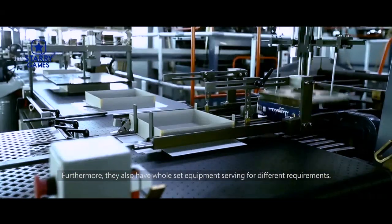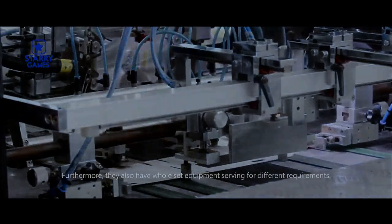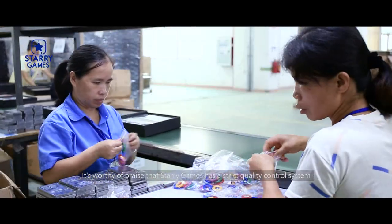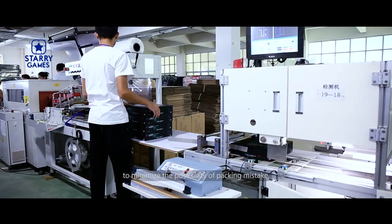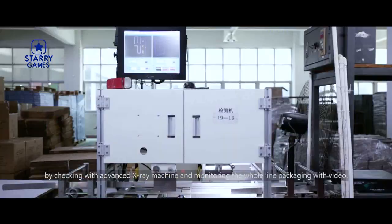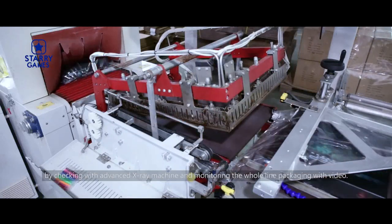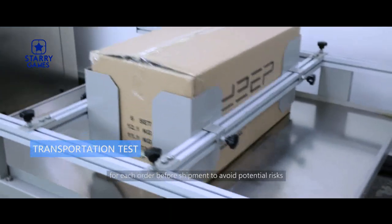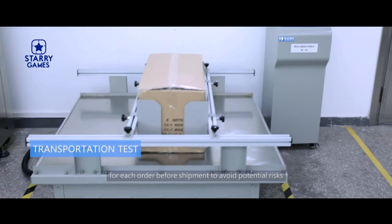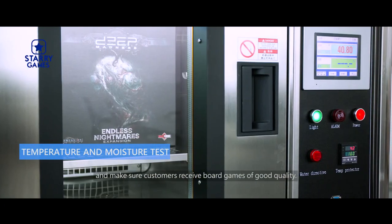Furthermore, they also have whole-set equipment serving different requirements. Starry Games has a strict quality control system to minimize the possibility of packing mistakes by checking with an advanced x-ray machine and monitoring the whole packaging line with video. AQL standard quality inspection is conducted for each order before shipment to avoid potential risks and make sure customers receive board games of good quality.